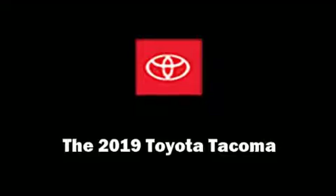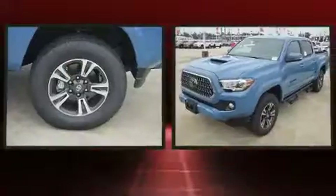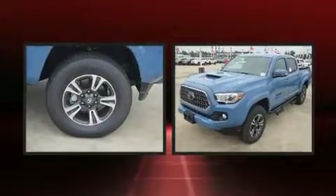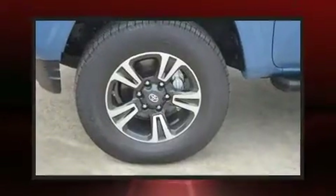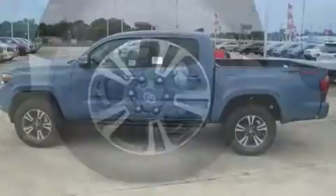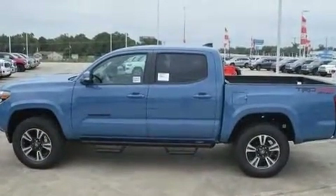Treat yourself to a test drive in the 2019 Toyota Tacoma. This four-door, five-passenger truck stands out among competitors in its class. It features four-wheel drive capabilities, a durable automatic transmission, and a 3.5-liter six-cylinder engine.